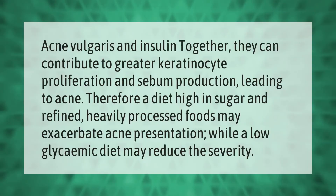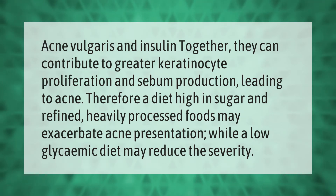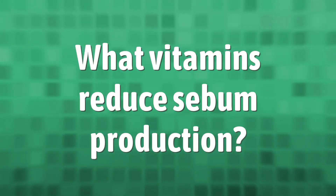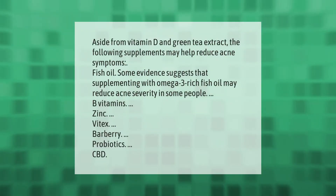Acne vulgaris and insulin together can contribute to greater keratinocyte proliferation and sebum production, leading to acne. Therefore, a diet high in sugar and refined, heavily processed foods may exacerbate acne presentation, while a low glycemic diet may reduce the severity.